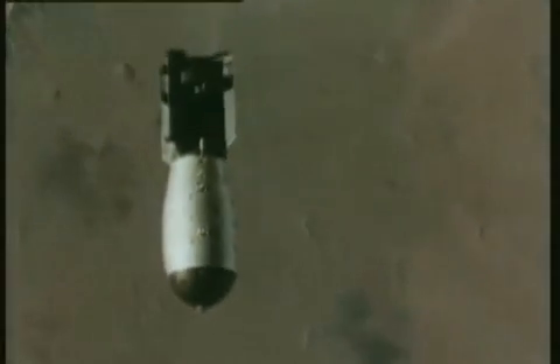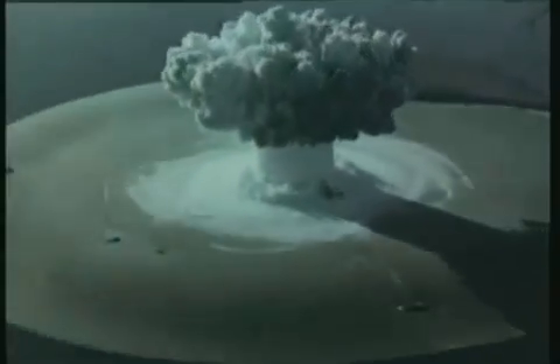It was on this frozen desert island, in the most dangerous period of the Cold War, that the ultimate explosion took place. Novaya Zemlya, in the Arctic Barents Sea, is where the Russians demonstrated their nuclear might, testing bombs of ever increasing power.